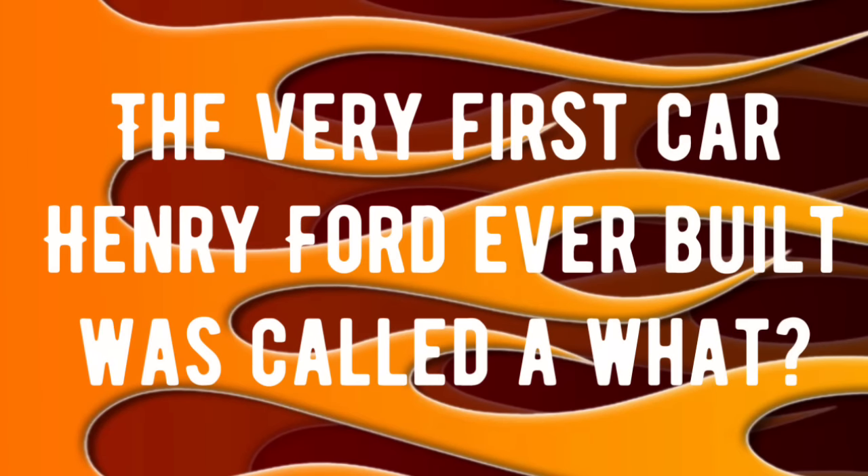Here's the first of three Ford trivia questions. Drop your answer in the comments — no Googling! The question is: the very first car Henry Ford ever built was called a what? See if you know it and answer correctly.